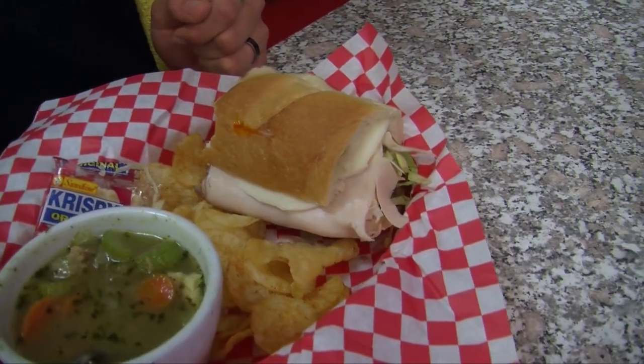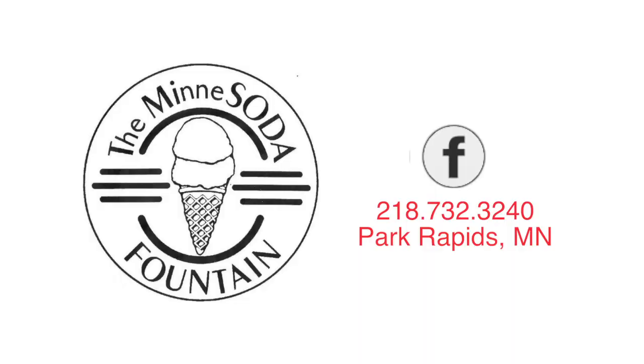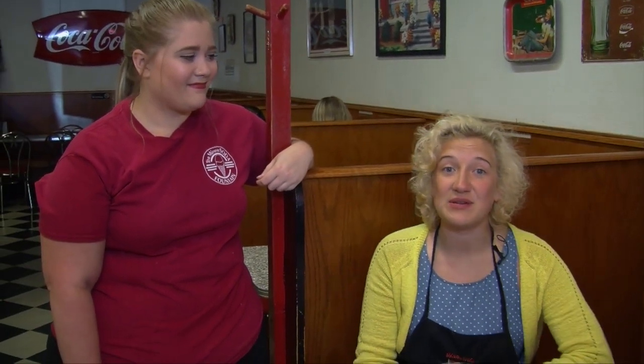That bread is so good — keeping it local. Thank you for having me today, Allie. We have a Facebook page, and if we get so many likes we like to do ice cream giveaways on there, so go like our Facebook page. You can call us at 732-3240. Thanks for watching The Foodie Show — make sure you come and visit the Minnesota Fountain in Park Rapids. We'll see you next week.